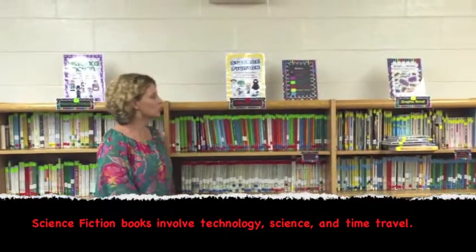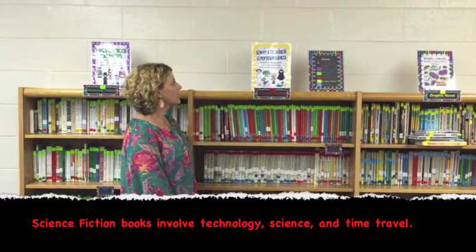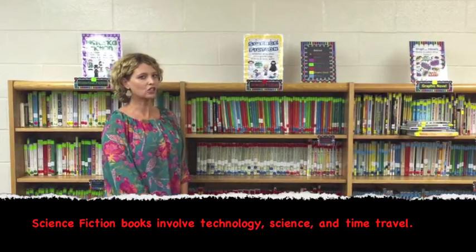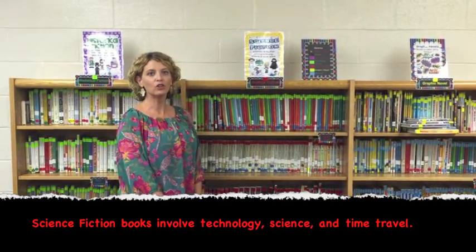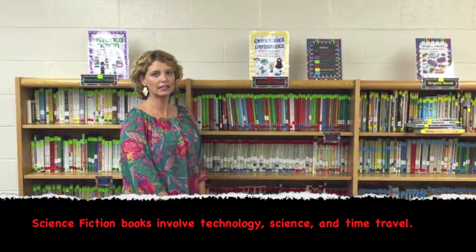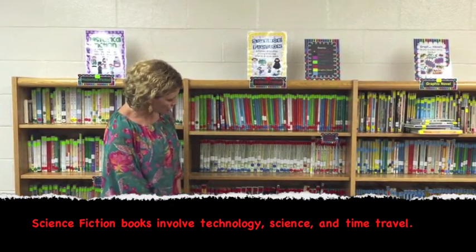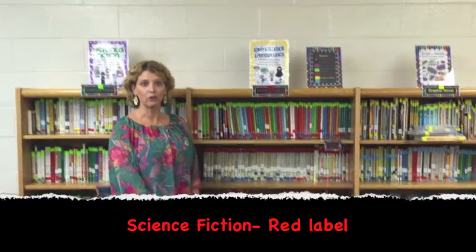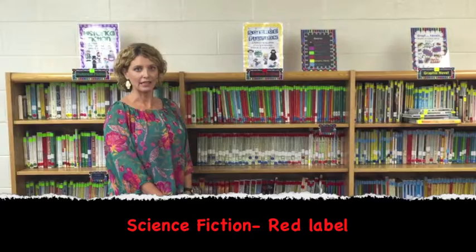The next genre is Science Fiction. These are stories that often involve technology and science. A lot of you love the Franny K. Stein books — that's an example of science fiction. Another popular example is superhero-type books. That's science fiction too.